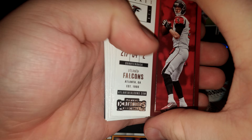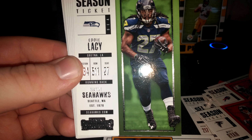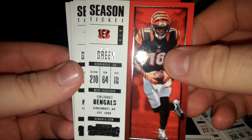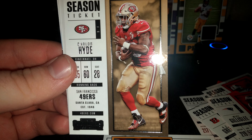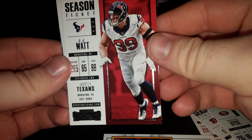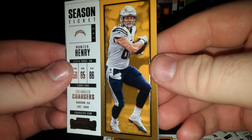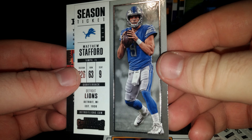Back to the base, I believe: Matt Ryan, Eddie Lacy, LeGarrette Blount, A.J. Green, Mike Gilislee, Carlos Hyde, J.J. Watt, Hunter Henry, and Matthew Stafford.